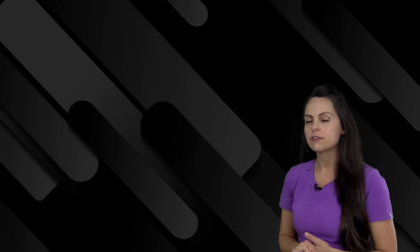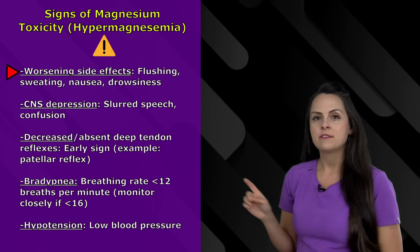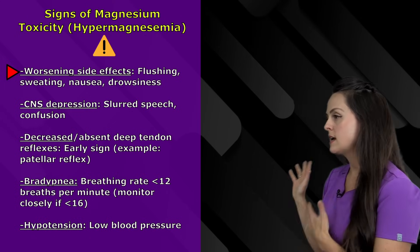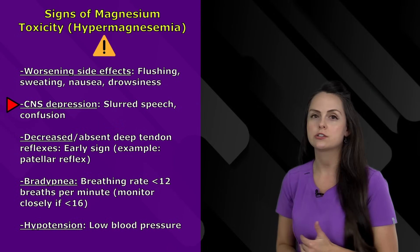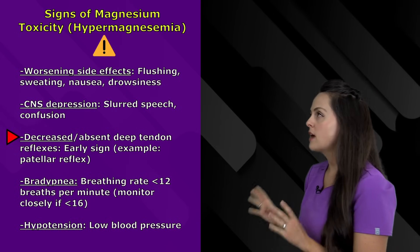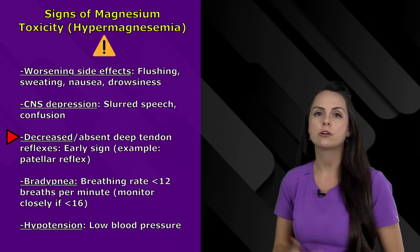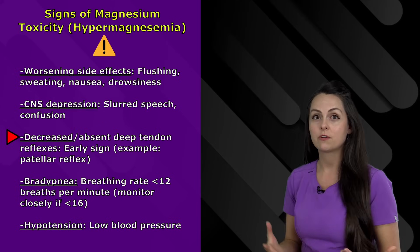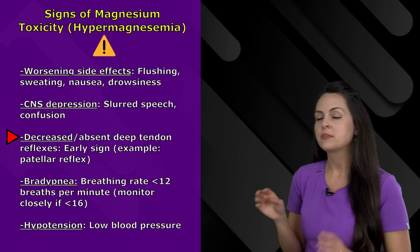Signs and symptoms of magnesium toxicity to monitor for include: worsening of those initial side effects — flushing, sweating, nausea, drowsiness getting worse. You'll also start to see major central nervous system depression: slurred speech, complete confusion. Decreased or absent deep tendon reflexes — when checking the patellar reflex per protocol, you may see it has diminished dramatically from baseline or is gone, which can actually be an early sign. Also watch for bradypnea — a breathing rate less than 12 breaths per minute; some sources suggest monitoring closely if it gets less than 16, so follow protocol.